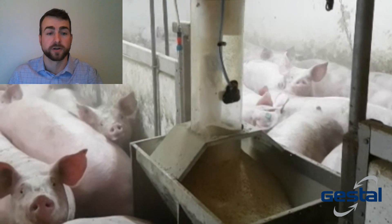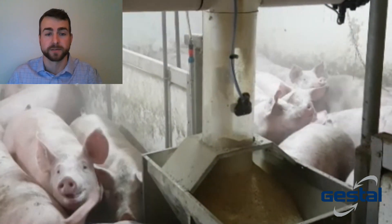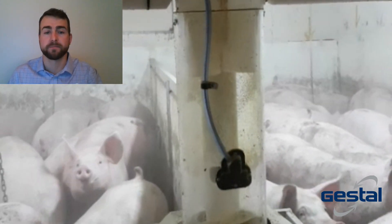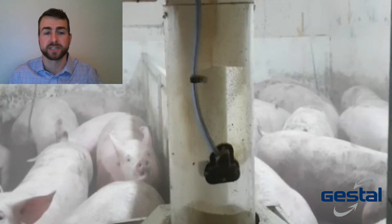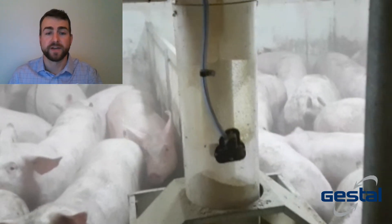With the ability to adapt to existing barn layouts and feed and blend up to four different diets, the Evo Opti is also the ideal choice for research barns. For growing pigs and gilt development units, the Evo Opti offers a new way to minimize the number of feed bins and feed systems needed, and creates the opportunity to make in-barn feed budget adjustments as needed due to death loss or health challenges.